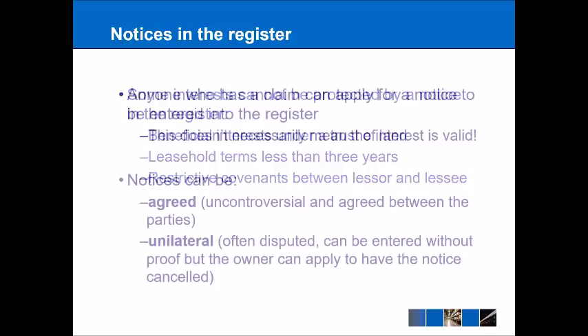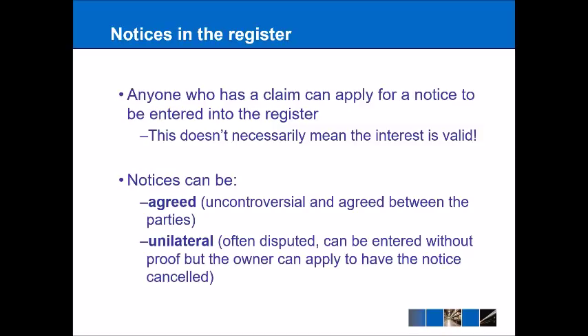Anyone who has a claim for a notice can apply for a notice to be entered, but this doesn't necessarily mean that making a claim makes it valid. For example, I could apply for a notice claiming I have a lease in relation to my neighbour's property; however, even if I was successful at getting that notice put in the register, that would still not be validated because I obviously don't live in my neighbour's house.